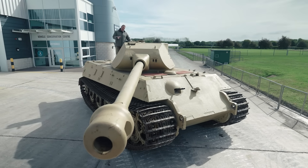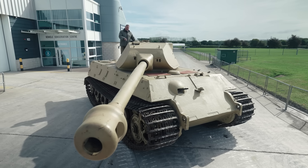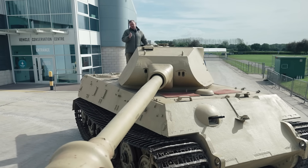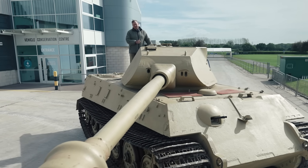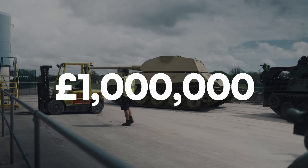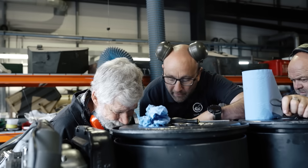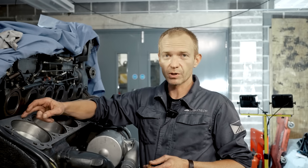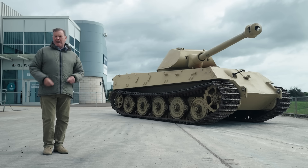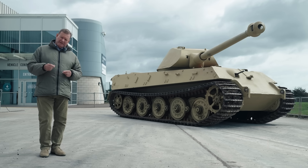It's the only survivor with this particular type of turret. Now this is sometimes known as the Porsche turret, but why? And why did they feel the need to change the turret on later models? As the Tank Museum begins a mammoth £1 million project to bring King Tiger V2 back into running condition, we'll examine its unique history and the challenges we're going to face in putting it all back together.